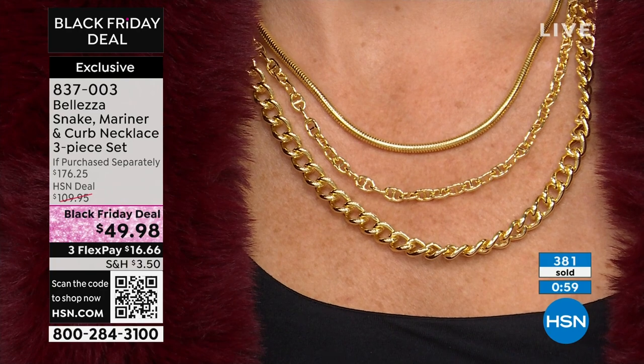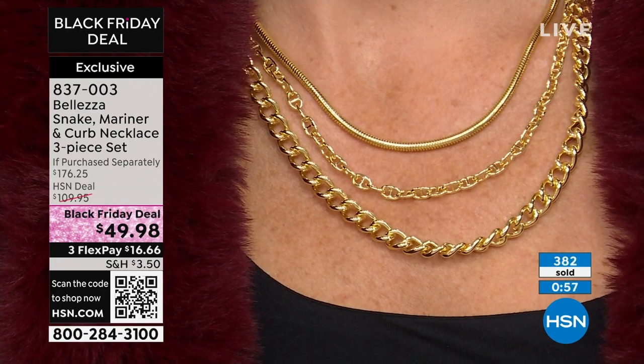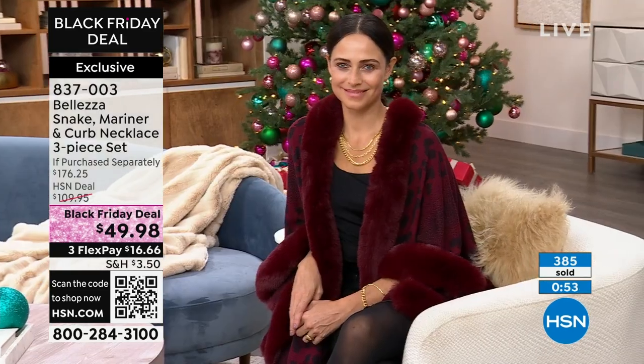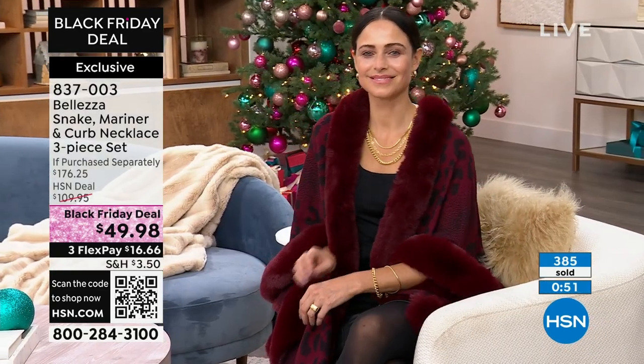It'd be nice to have the fancy initials, but I'd rather have the money in my pocket. I could care less. I'd rather have a big bold chain like this and be able to go out to dinner and take a trip.